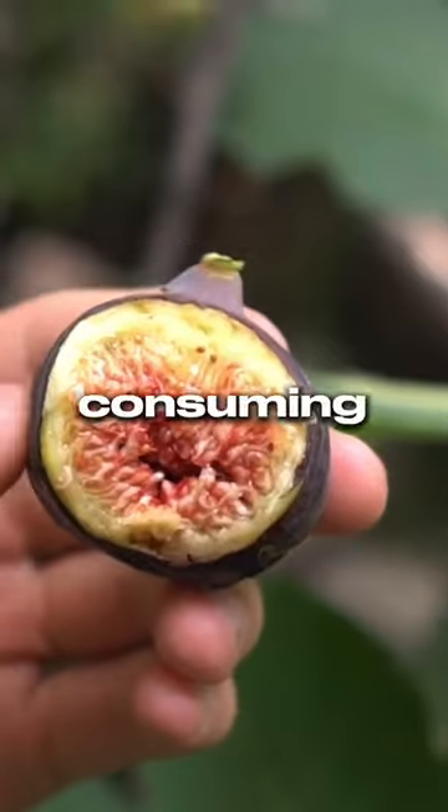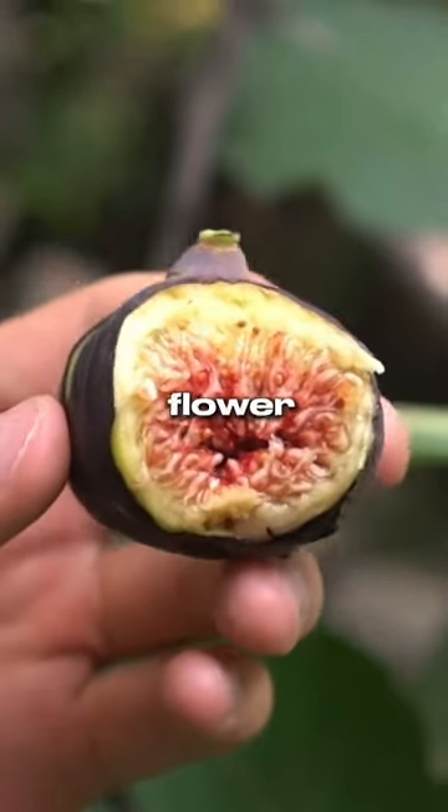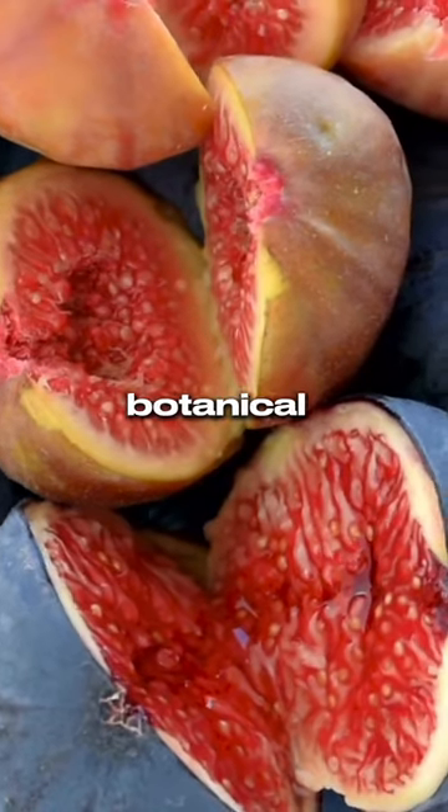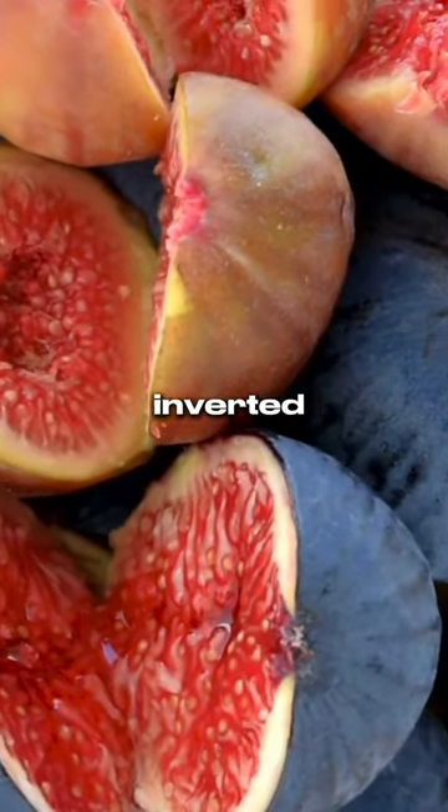When you eat a fig, you are actually consuming the matured ovary of the flower, along with the seeds, which are the small crunchy bits. So, in botanical terms, the fig itself is an inverted flower.